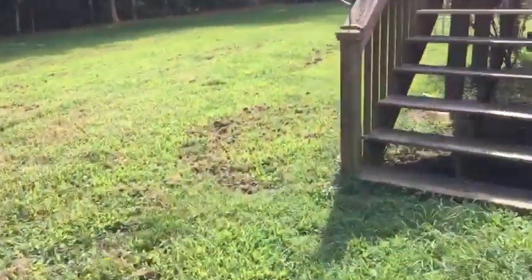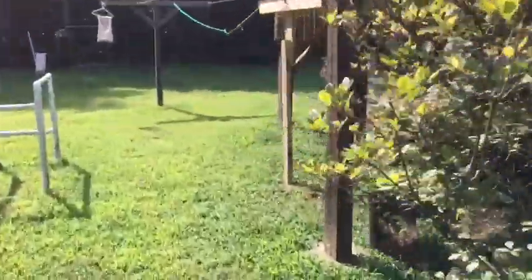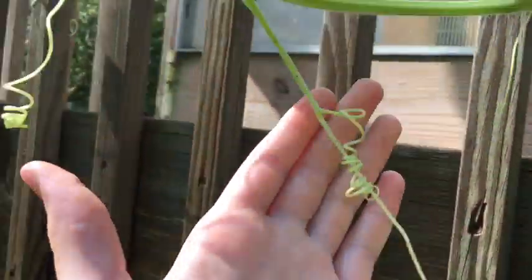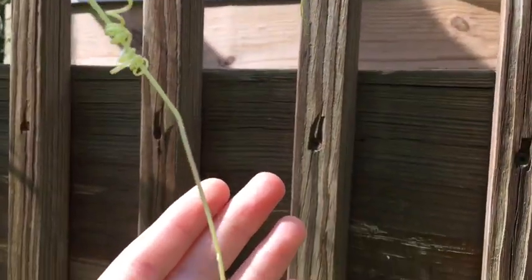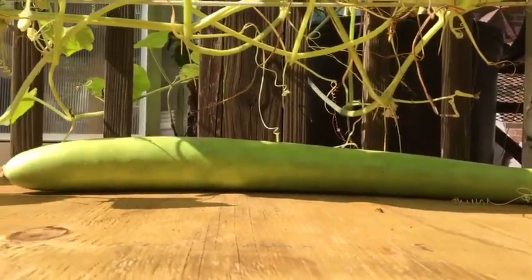I have a gourd plant out here growing out of a pot, and the runners on it are way bigger. But look how big that thing is — I wouldn't be surprised if it was 20 inches long.